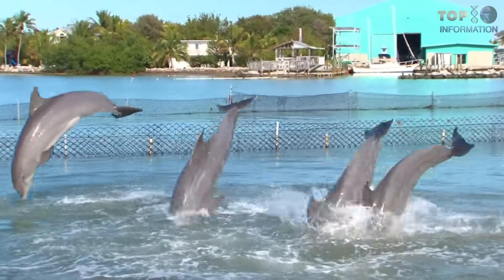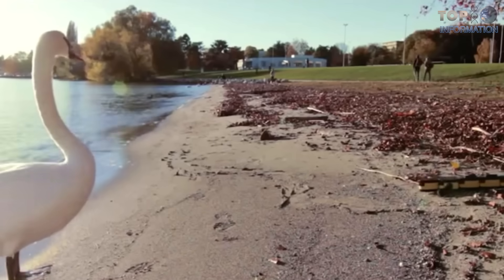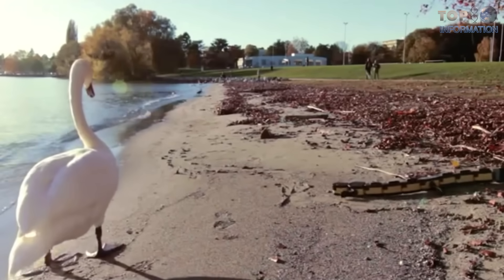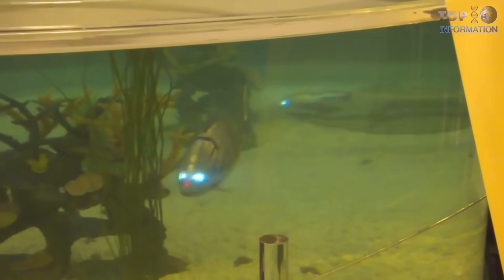Welcome to TTI. Welcome to the whole new world of science and robotics. Today we are going to explore the incredible world of robotic sea creatures. Watch the entire video to discover something new and something robotic.